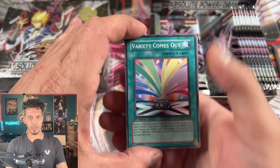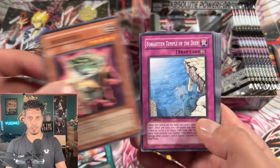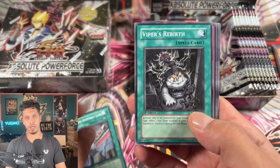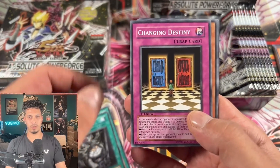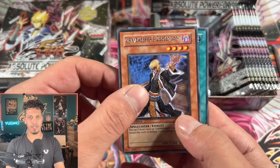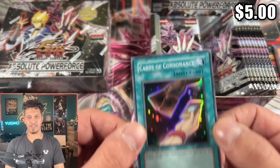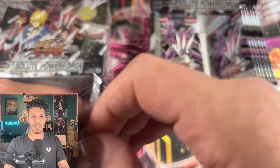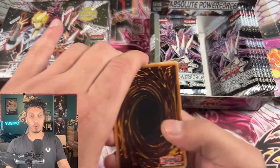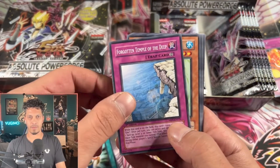This is actually almost a 14-year-old set. I was going to say nearly 13-year-old but it's almost 14. 5Ds — when your boy was still running around the duel scene a little bit at his locals, running scraps. And okay, our first holo — Cards of Consonance. Alright, no synchros yet.